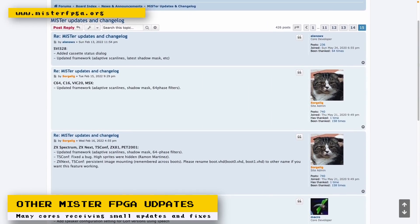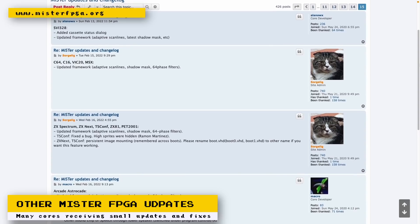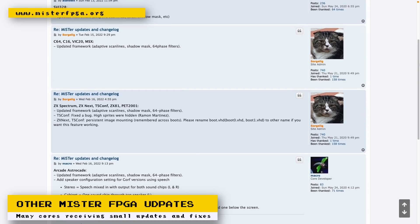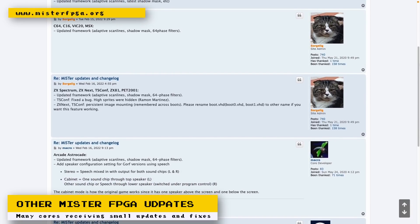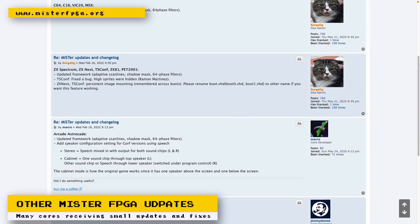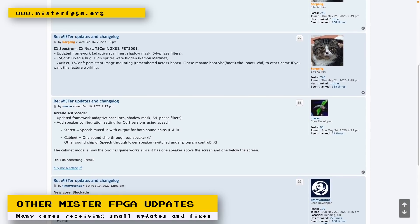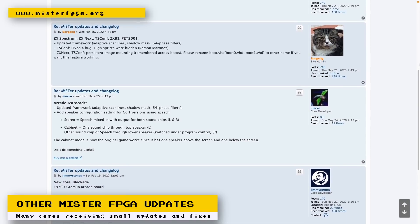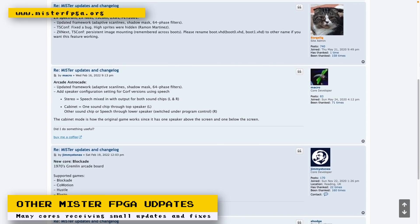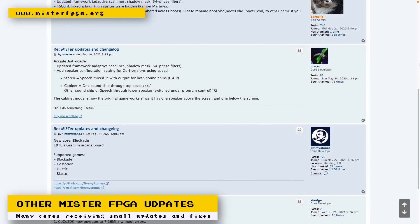Other cores receiving small updates and fixes include: Arcade, Astrocade, ZX Spectrum, ZX Next, TS-Conf, ZX81, PET 2001, C64, C16, VIC-20, MSX, Game Boy Advance, Game Boy, Sega Master System, ColecoVision, the Amiga core, X68000, PC-8801, and the CoCo 3 core. Check out the MiSTer FPGA forums for the exact details of the fixes and updates.